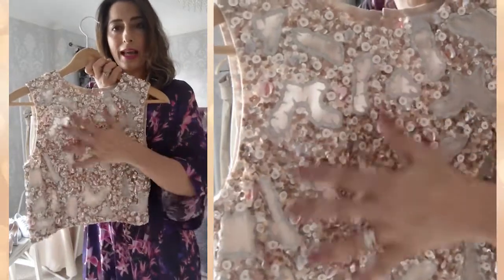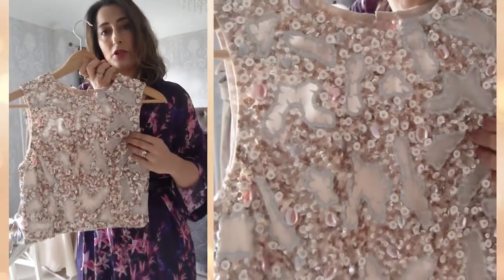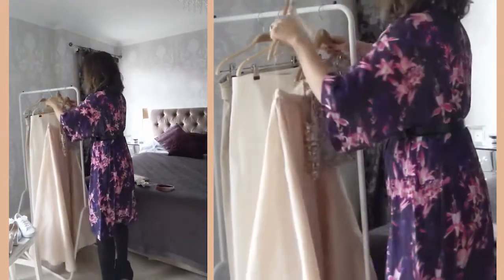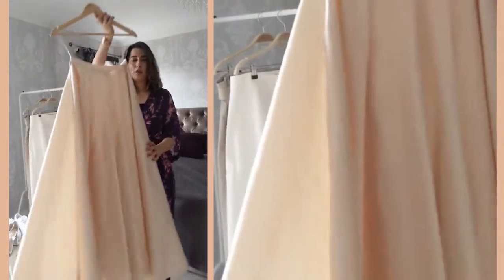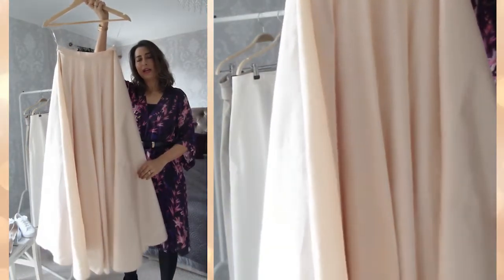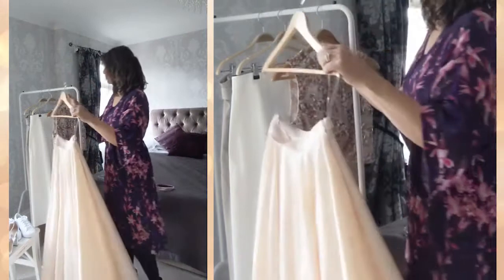The outfit is the blush crop top, which is all hand-beaded and made into a beautiful piece. This goes really well with the very popular full-length taffeta skirt, which comes in blush and also in black, and we sell them both online.